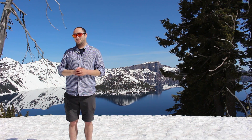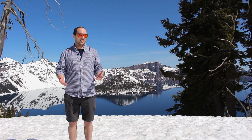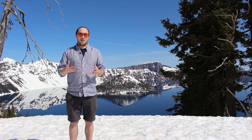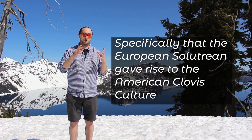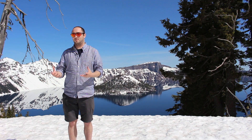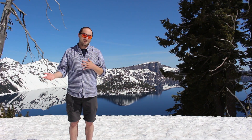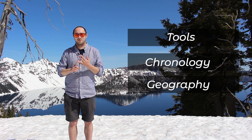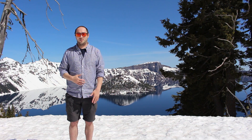This is by far my most requested video. I can't talk about America without numerous people leaving comments: what do you think about the Solutrean hypothesis? So here I am telling you what I think about the Solutrean hypothesis, and I'm not a big fan. I'm going to look at the different criticisms today — from the tools to the chronology to the geographical and climate evidence, and finally the genetic evidence — to see if it holds up under scrutiny.